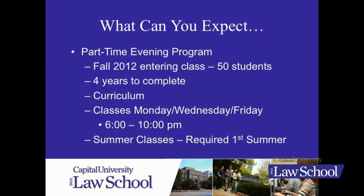As an evening student, you can count on being in class those first two years Monday, Wednesday, and Friday evenings, from about 6 o'clock in the evening until about 10. One of those evenings you end classes a little sooner, but essentially you're here from 6 to 10.